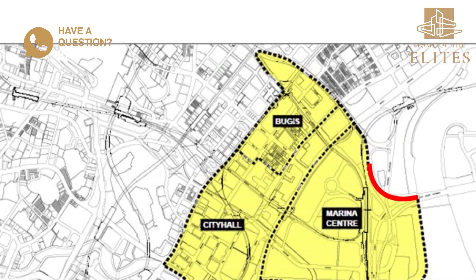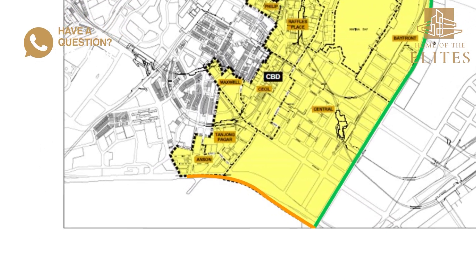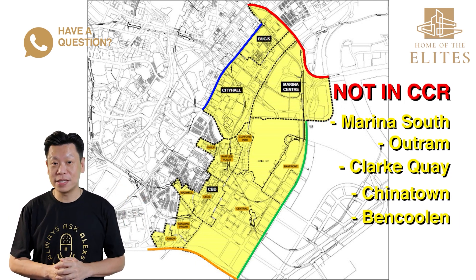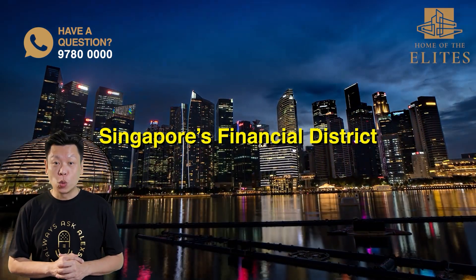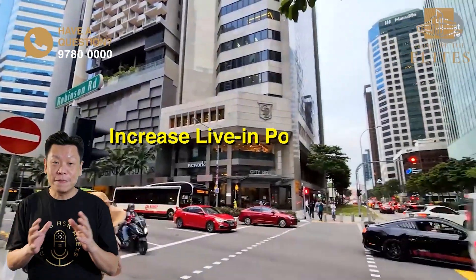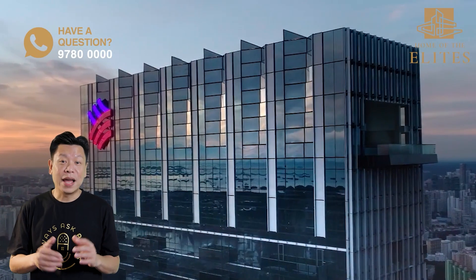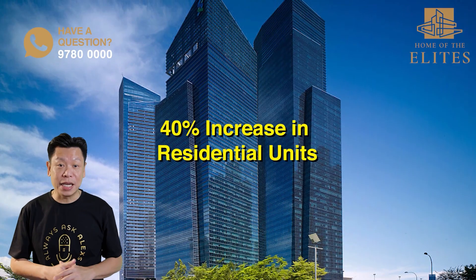Downtown Core extends until Ophir Road to the north, Victoria Street and Hill Street to the left, Shenton Avenue to the right and the major expressway to the south. This means the neighbouring districts — Marina South, Outram, Clarke Quay, Chinatown and Boon Keng — do not fall within the CCR. More than a decade ago, Downtown Core was known as Singapore's financial district, filled only by office workers by day and a ghost town by night. But URA aimed to introduce more live-in population, repositioning the district as a round-the-clock mixed-use area — not just to work but also a vibrant place to live and play. There were 11,745 residential units by the end of 2020, a 40% increase within 5 years.